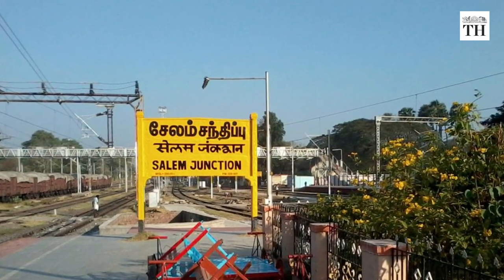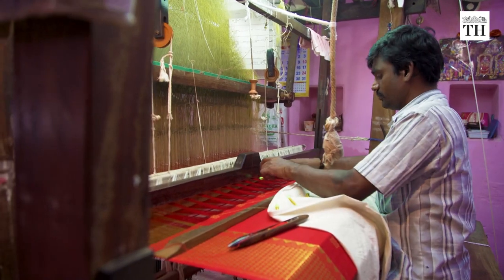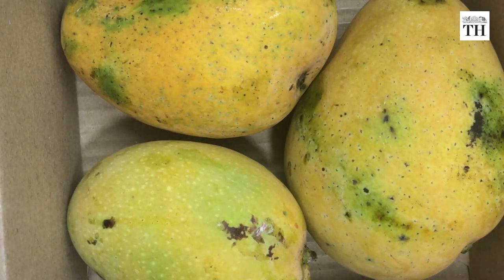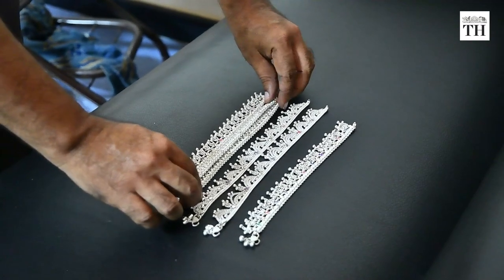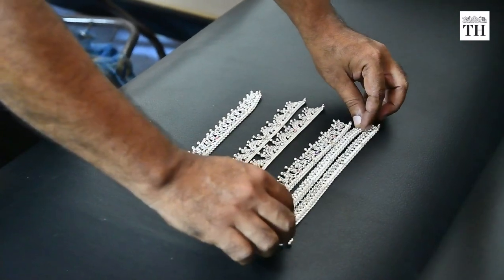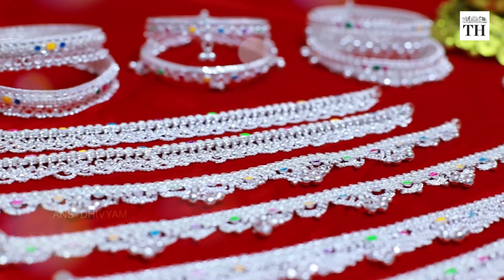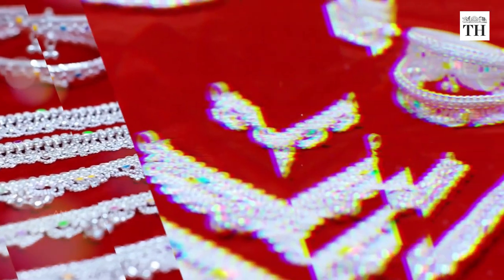The South Indian city of Salem is known not just for its handloom and sago industries or its delicious mangoes. For nearly a century, it has been one of India's leading manufacturing hubs of the silver anklet, or colise.